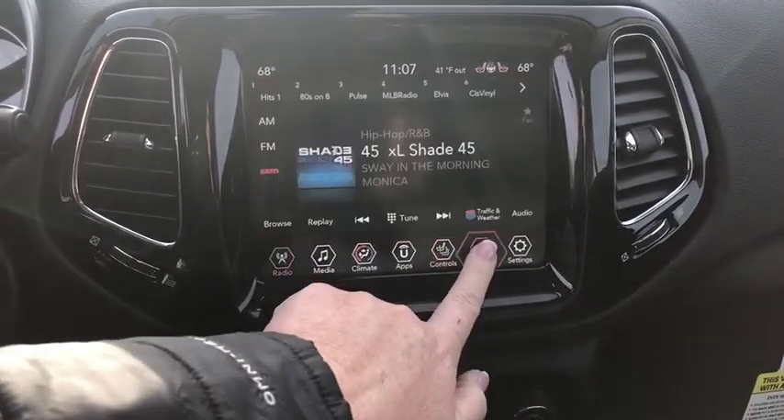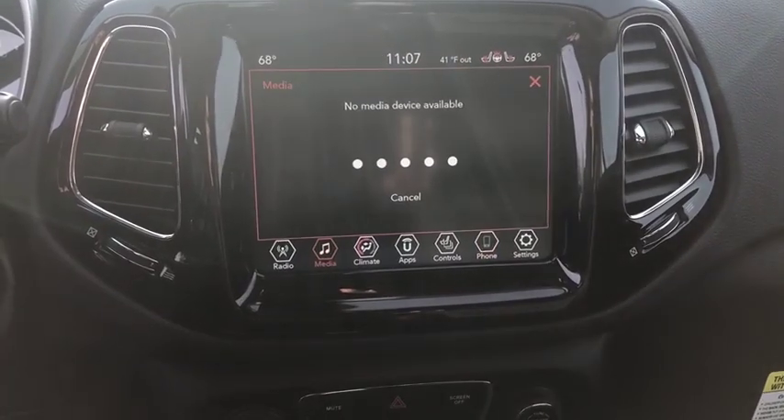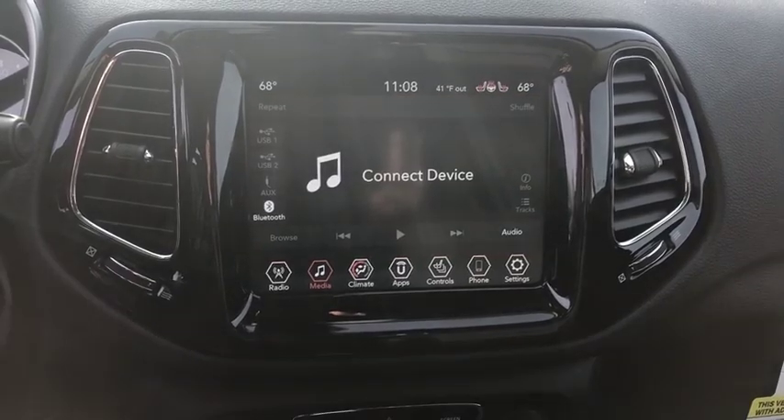Heated front seats, power windows, heated steering wheel, security system, compass, trip computer, rear window defroster, panic alarm, overhead console, tachometer, brake assist.